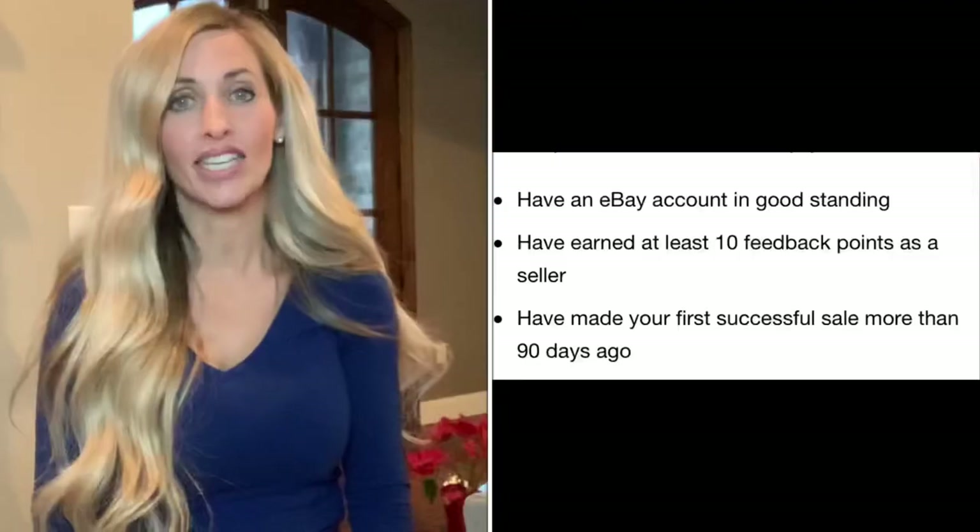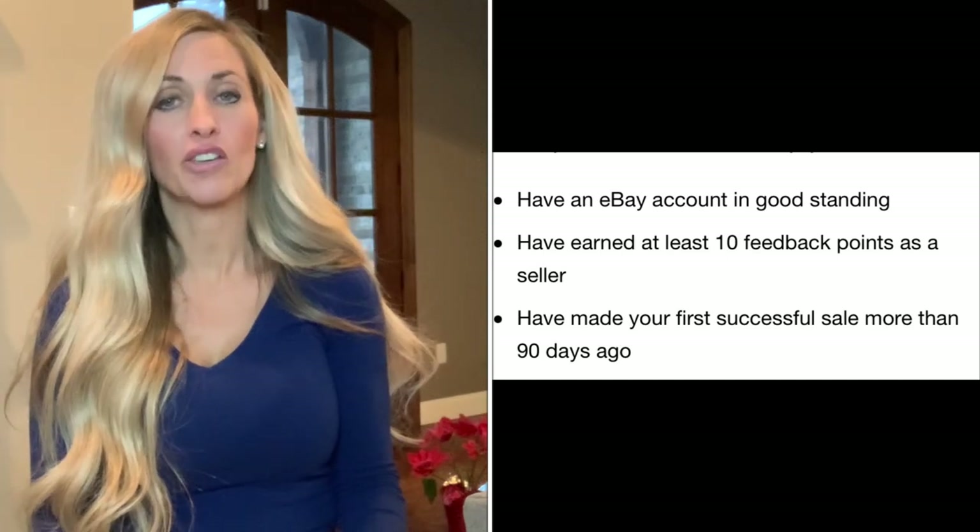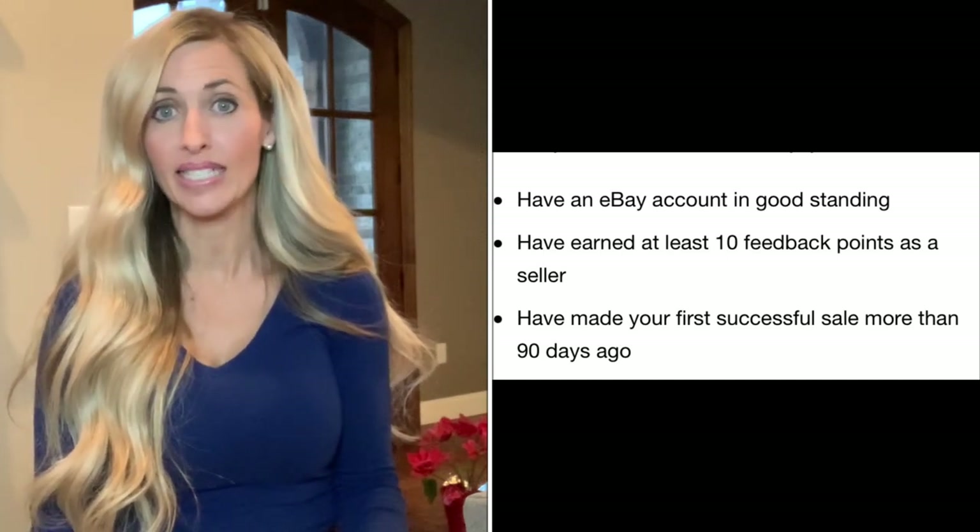By the end of this video my goal is to give you a good overview so you can decide for yourself if shipping internationally is right for you. To sell internationally on eBay you need an account in good standing, a feedback of 10, and you need to have been on eBay for at least 90 days.